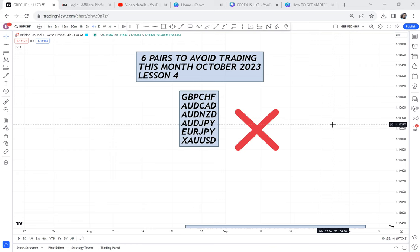Number one: GBP/CHF — lose it, run away from it. AUD/CAD — run away from it. AUD/NZD — run. AUD/JPY — run. EUR/JPY — remove it from your watch list right now. And last but not least, and I know many people won't agree: gold. Gold is very tricky where it is, and if you're a beginner with a small account and less capital, why would you trade something where there's only a 30% chance of winning?